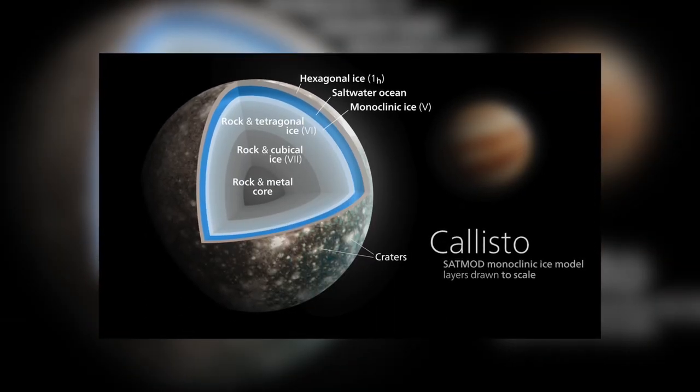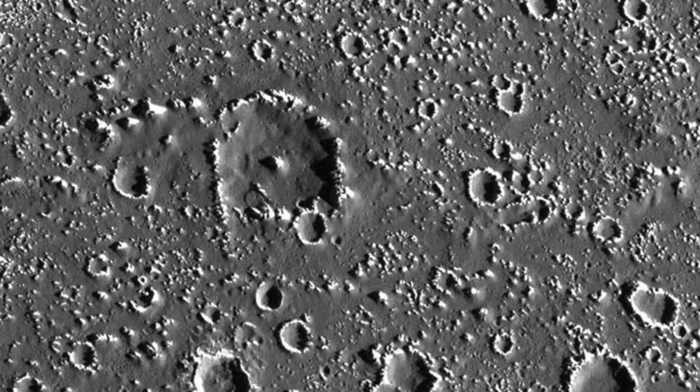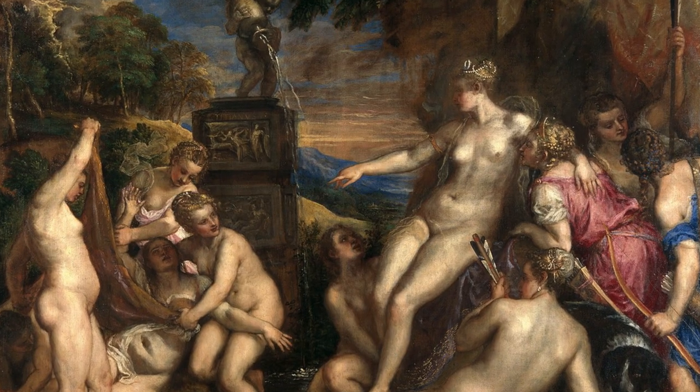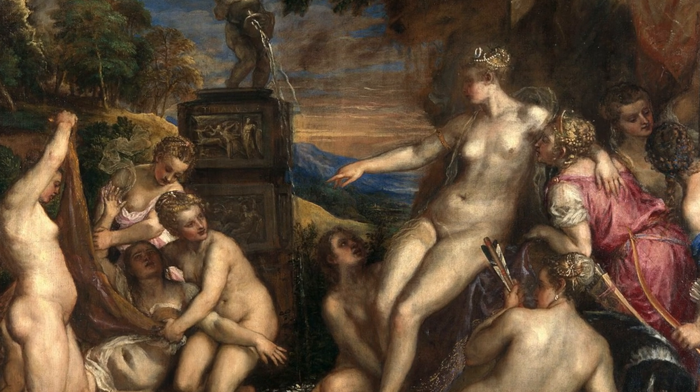Callisto is classified as an icy moon, and its surface has the second highest number of craters of all the celestial bodies in our solar system after Saturn's moon Phoebe. Callisto was named after the nymph Callisto, a lover of the most powerful Greek god, Zeus. The name is derived from the Greek Kallist, and means the most beautiful.